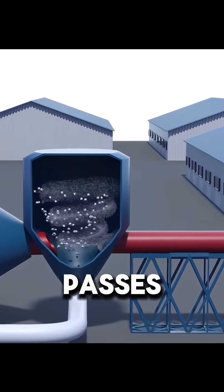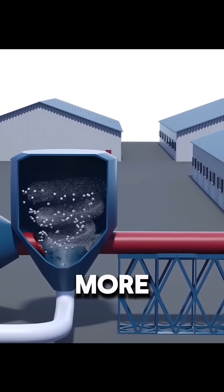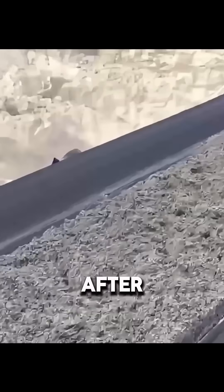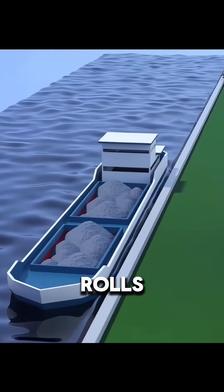The ground material passes through a separator. Coarse particles go back for more grinding, and only the fine powder becomes finished cement. After this whole process, bag after bag of standard cement rolls off the line, ready to be shipped out and used on construction sites around the world.